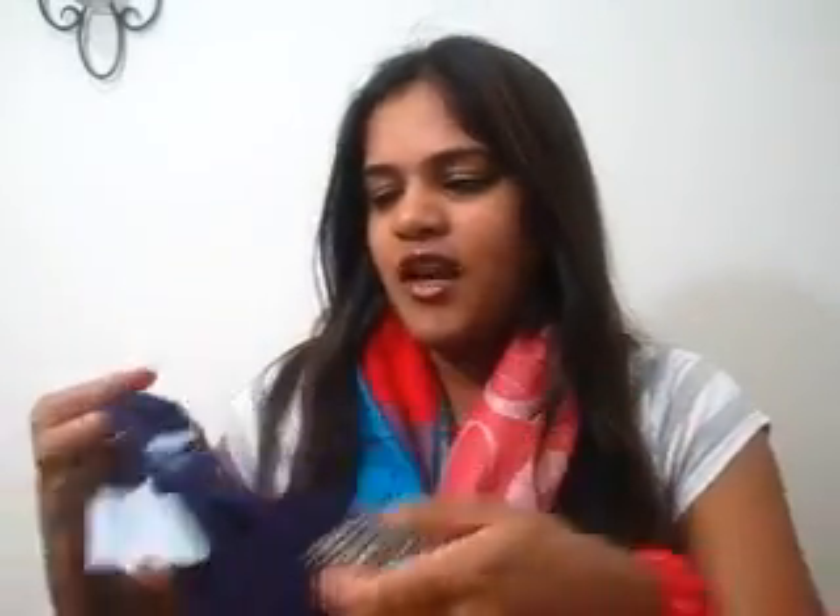I also went to a store called Clothes Mentor and Plato's Closet. These stores actually buy gently used clothing items, accessories, handbags, shoes — all of that. I just went to have a quick look and found some stuff that was really inexpensive and in good shape. So I picked up two tops from them. I was looking for a top similar to this but never found it.